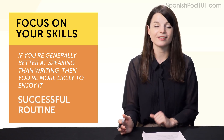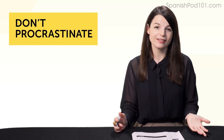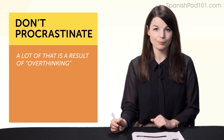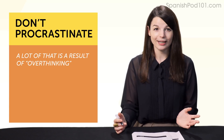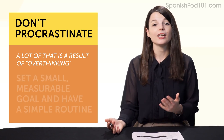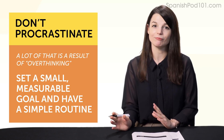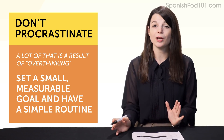Habit number nine: don't procrastinate—which is easier said than done. Most of us procrastinate, and a lot of that is a result of overthinking. Say you plan on studying today; you remember 'I have to study, I have to study'—now you're running it in your head and it becomes a hassle. But if you set a small, measurable goal and have a simple routine—spend five minutes—then you know you just need to put in five minutes and you're done. To beat procrastination, make your goals and routines easy.